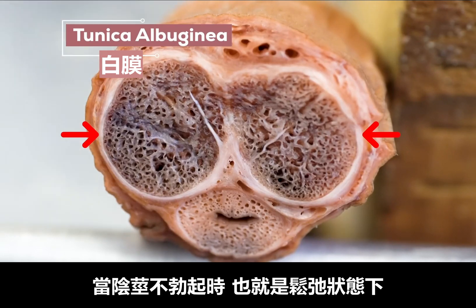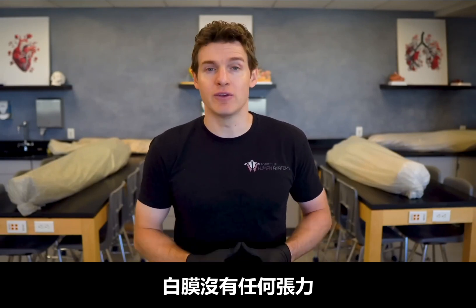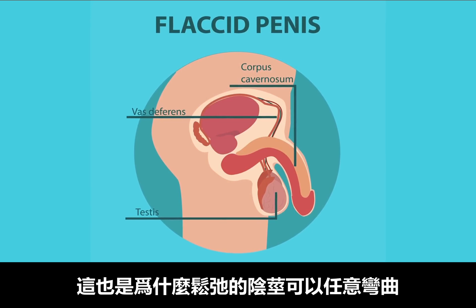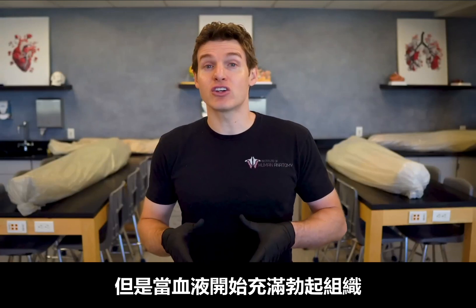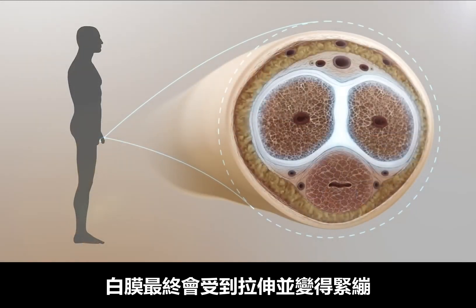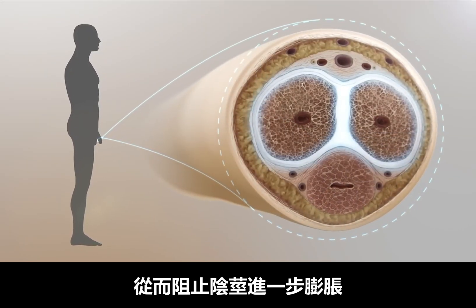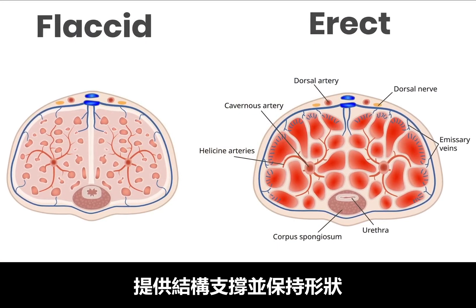When the penis is not erect — in other words, flaccid — the tunica albuginea has no tension on it. You could think of it as bunched up, and that's partly why a flaccid penis can move and bend in all sorts of directions without any pain. But when blood starts to fill those erectile tissues and the penis begins to expand, eventually the tunica albuginea will stretch, get tight, and stop any further expansion. This is what provides the structural support and maintains the shape of the erect penis.